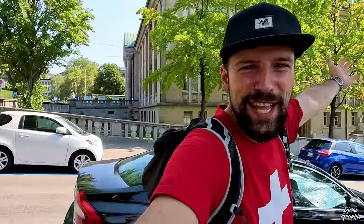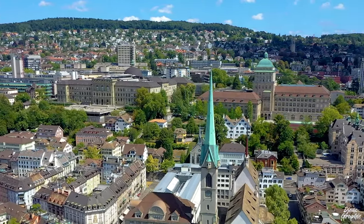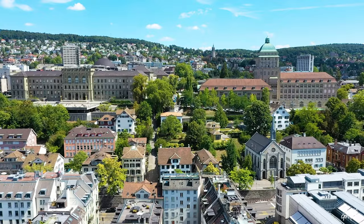Just next to ETH Zurich is the University of Zurich, which was built only after a popular referendum. When you enter the university it's written 'Durch den Willen des Volkes,' which means 'because of the people's will.' It's really practical that both universities are just next to each other, and what's even better — they actually work together.